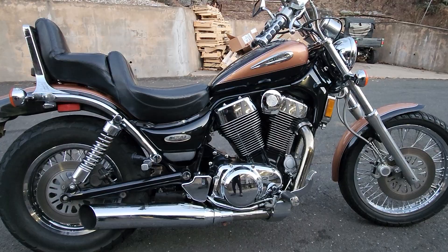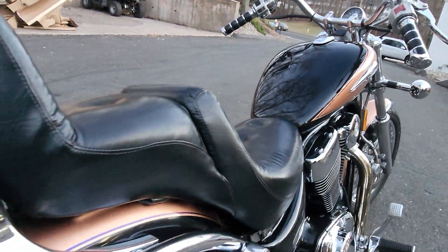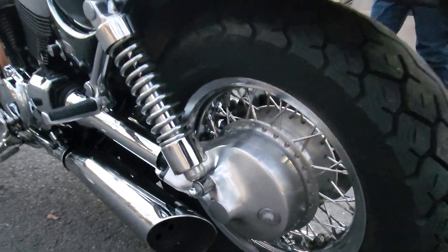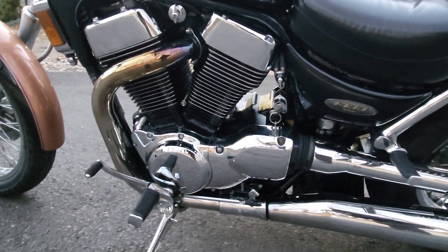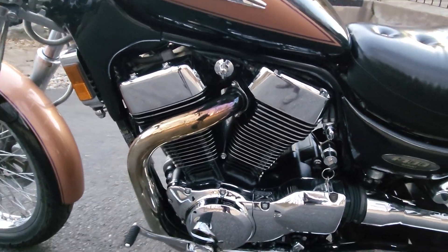The first time I saw it with this black and copper paint job and the Mustang king-queen saddle on there — it's 1400cc's, massive motor, shaft drive, chrome spoke wheels. It's got a nice set of tires on it: big massive rear tire with about 90% of the tread left on it, same thing on the front.